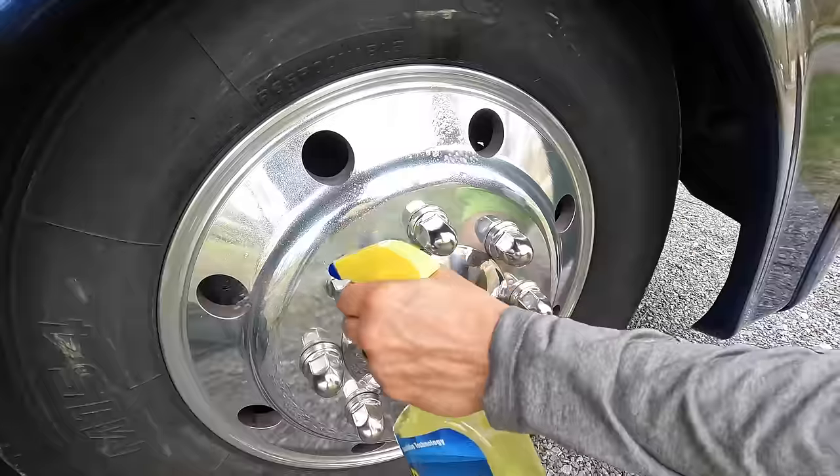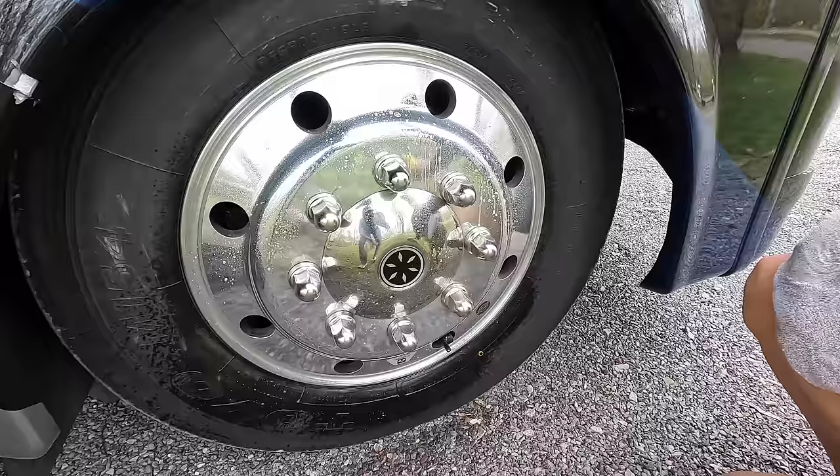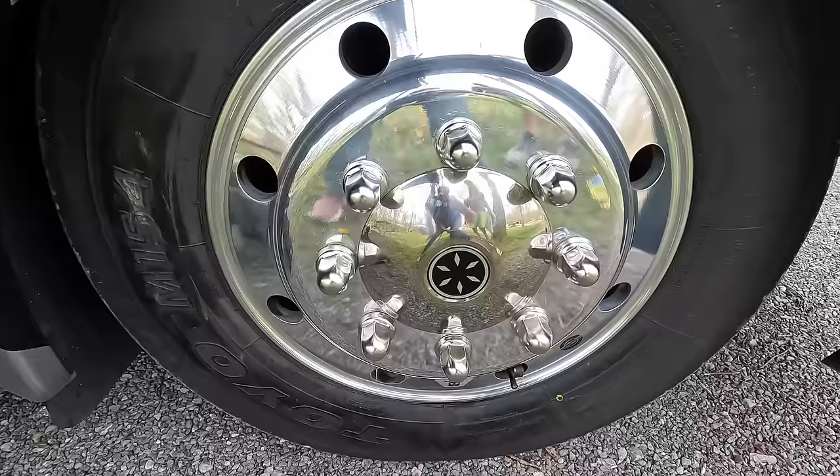One thing we didn't mention is the wheels — we also clean those very well. We have Alcoa wheels, and I use Release again. It gets the brake dust, dirt, and grime off — you literally see this stuff dripping off the wheel. Then just power wash over it and it's done quickly. One thing we do not do is put tire dressings on. Be careful — if it's silicone-based you don't want to use it as it can actually damage the rubber. Chemical Guys has one that doesn't use silicone and won't damage rubber, but just be careful what you put on your tires.